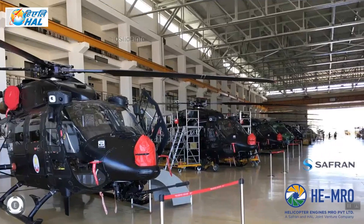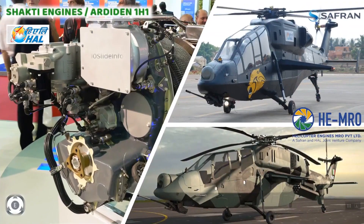The Shakti engine is an Ardiden 1H1 assembled by HAL, co-developed by Safran and HAL, which powers the twin-engine Dhruv and light combat helicopter. There are 250 units still in service.